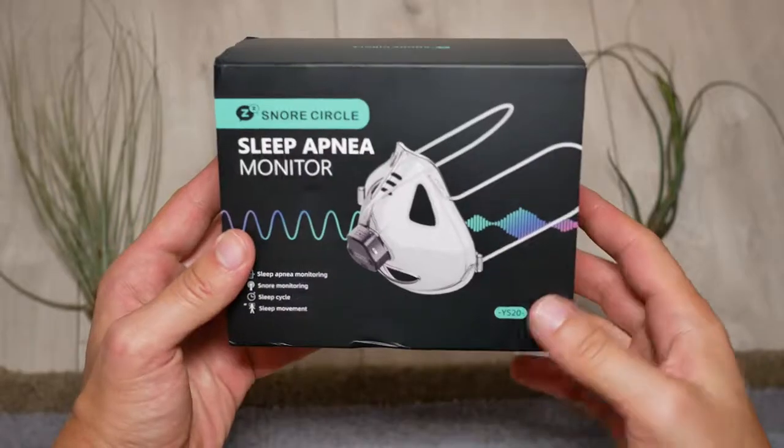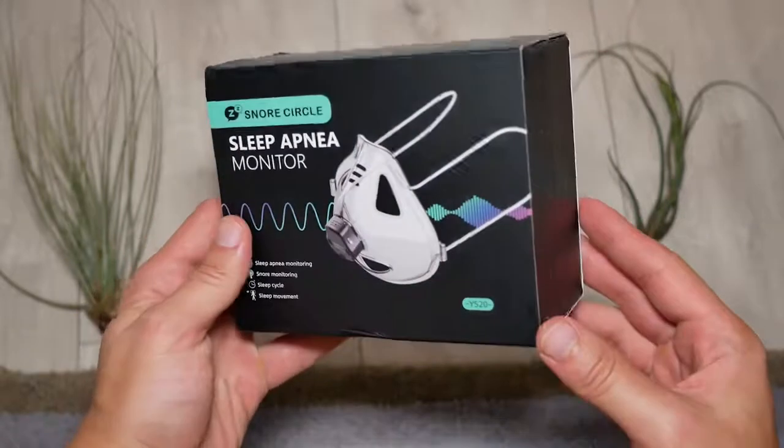In this video we're going to be talking about a new sleep tracking device called Sleep Breathe. And no, this isn't the same mask used in Christopher Nolan's new movie Tenet to help breathe inverted air. What this mask actually does is help you diagnose certain sleep disorders such as snoring or sleep apnea.